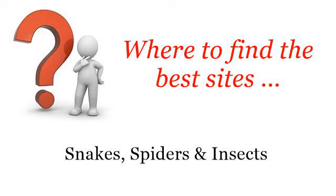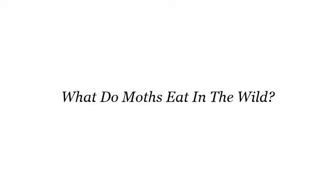Where to find the best sites? Snakes, spiders and insects. Howdy! The best internet resources about what do moths eat in the wild. These selected resources on the web might help you.